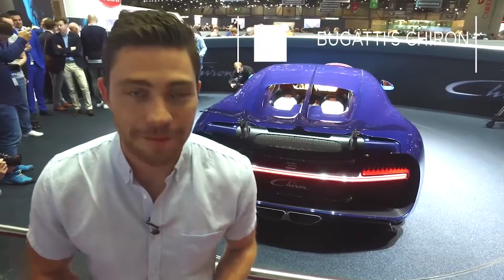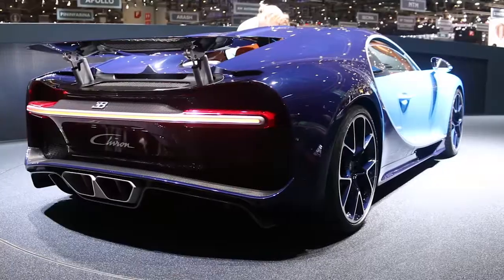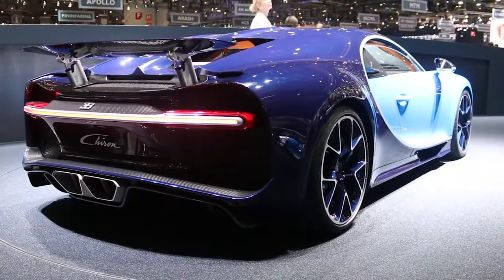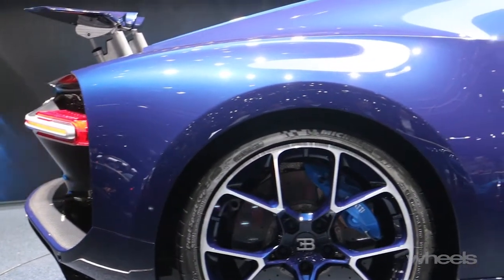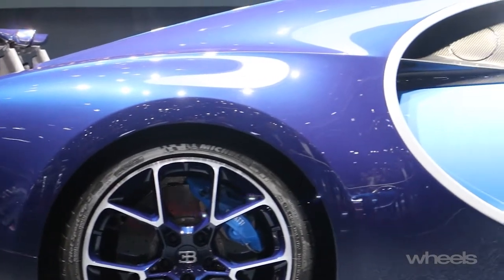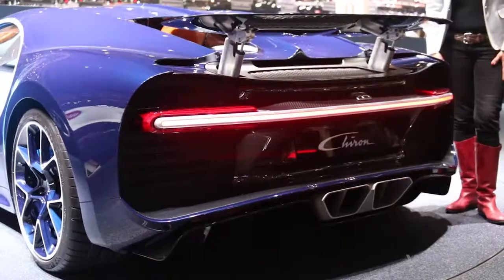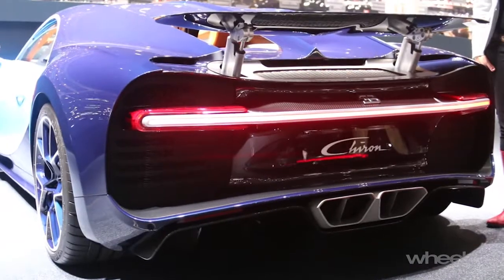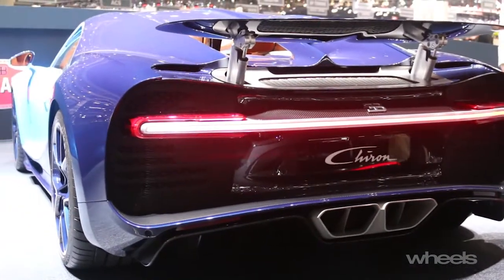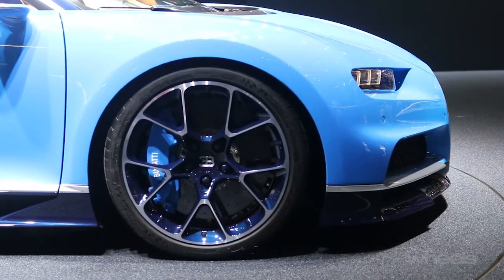The car I've made a beeline for is this — the world's most powerful production car, the 420km/h Bugatti Chiron. We actually saw this car in Frankfurt last year where it was thinly disguised as the Vision Gran Turismo concept. What we didn't know was the performance. The Chiron produces 1100kW and 1600Nm from its W16 engine which is fed by four turbochargers. That's 25% more grunt than you got from a Veyron.